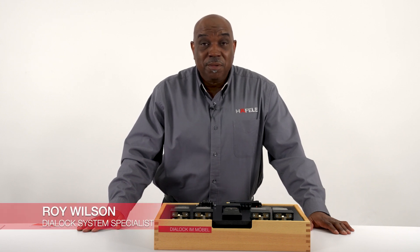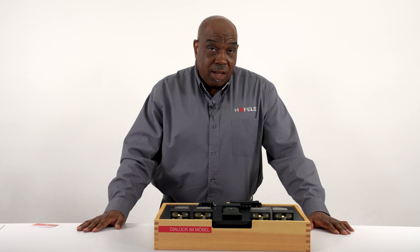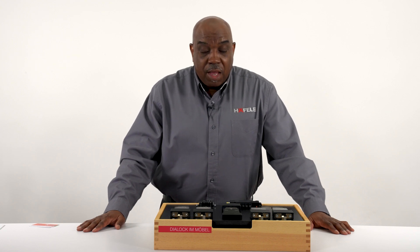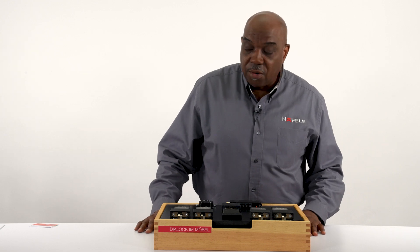Hi, my name is Roy Wilson, Dialog Assistant Specialist with Haefela. Dialog is a Haefela branded product for access control, and what we're going to cover today is some of the new products that we have to show for Dialog.